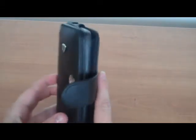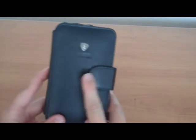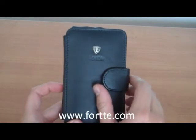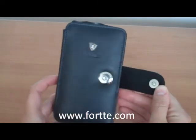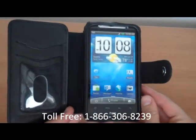This is available in all the colors that we offer on the website. And you can even get it embossed with your company logo or name. You can get this at www.forte.com or you can give me a call at 866-306-8239.